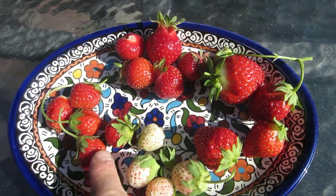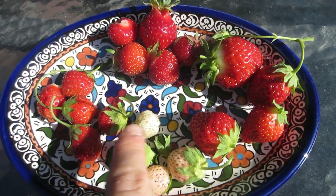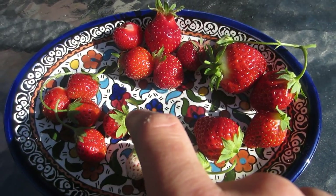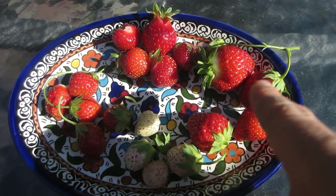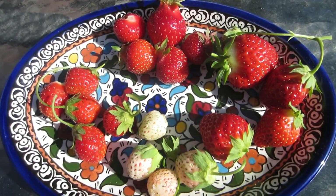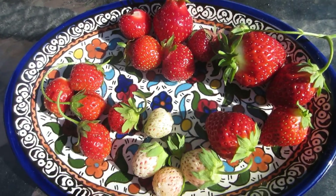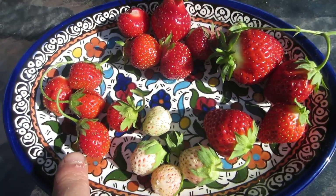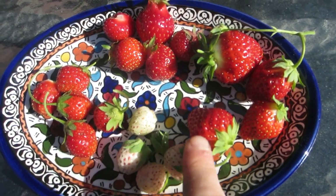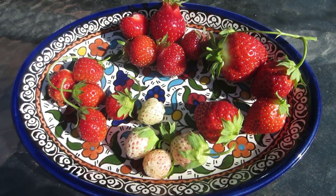The three on the bottom are ever-bearing, and the one at the top is the June-bearing Early Glow. Early Glow ripened first, then Mara des Bois, then Ozark Beauties started coming in, and at the same time the white pineberries have been coming in.